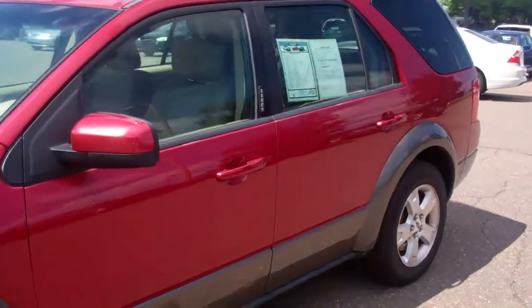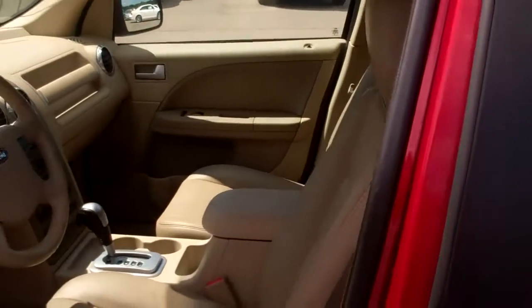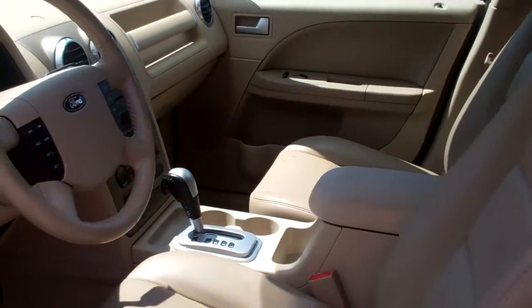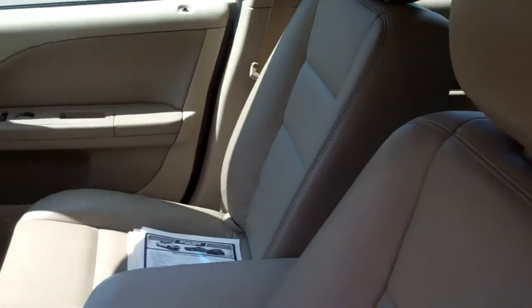Let me get you a picture of the interior. The leather interior is in very good shape — a little bit of wear here on the driver's seat, which is normal, but if you look at the passenger seat, nothing.